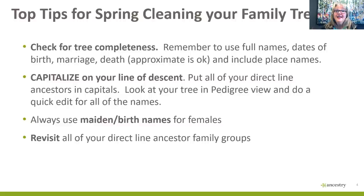So I thought I'd start with some top tips for spring cleaning your family tree. As I go through the presentation, I'll be giving you summary tips along the way.